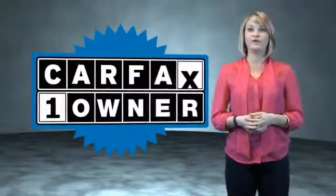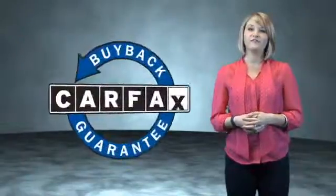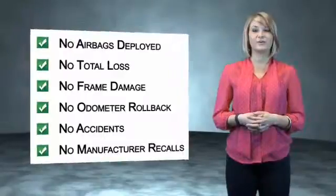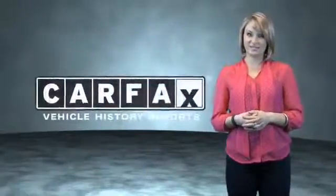This is a Carfax One Owner Vehicle, which qualifies for the Carfax Buy Back Guarantee. Be sure to find a complimentary copy of the Carfax Vehicle History Report online or contact the dealership.